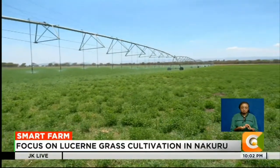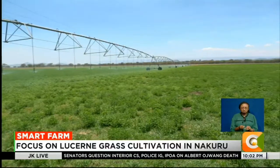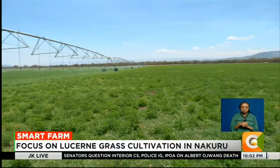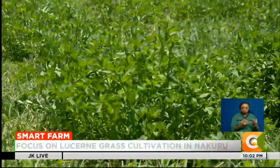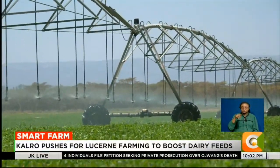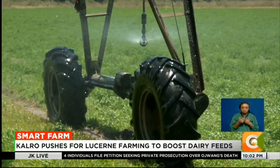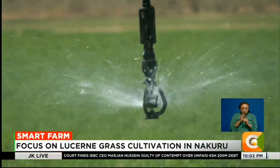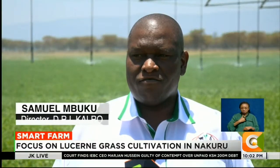At the base of Mount Longonot on 160 acres, KALRO is growing lucerne grass, an energy-rich crop. With rainfall becoming increasingly unreliable, KALRO adopted automated irrigation to guarantee consistent harvest. The main challenge today is the feeding of dairy cows.